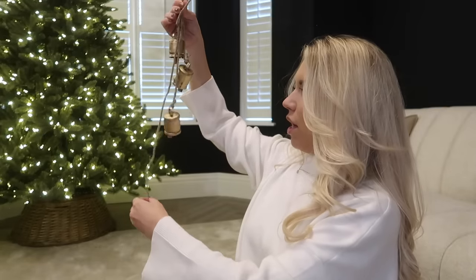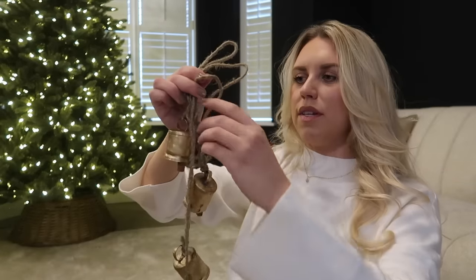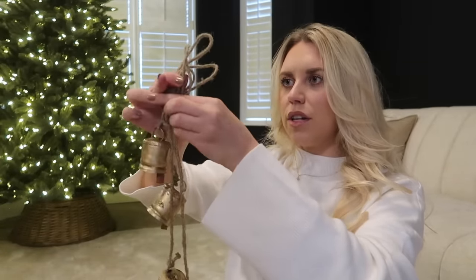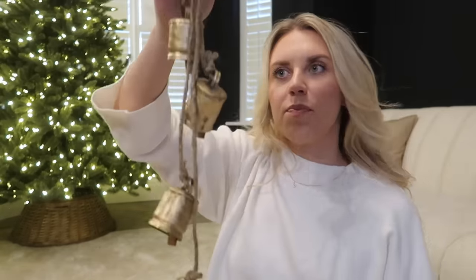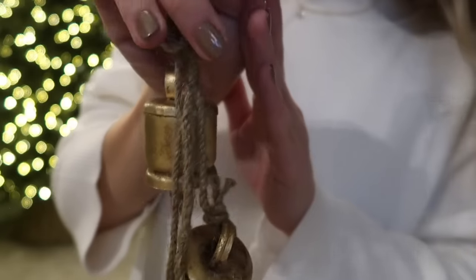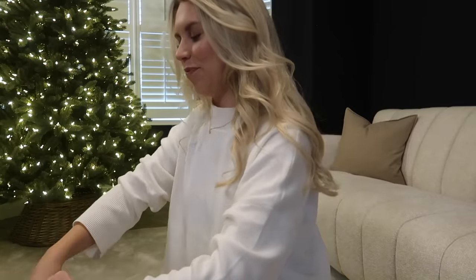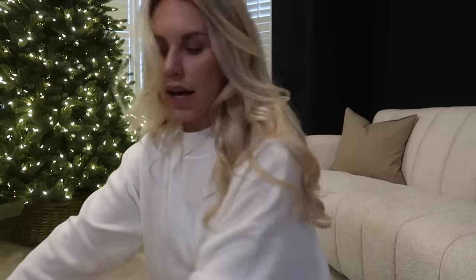I also have one set of bells from Zara Home to go on the staircase, but I have to wait until the paint's fully dry. Eventually I'll pop these up - to have them hanging at the end of the staircase with a garland would look lovely. These are real antique brass on a jute ribbon. I just love them so much! For now I'll put them to one side because today's focus is going to be on the tree.